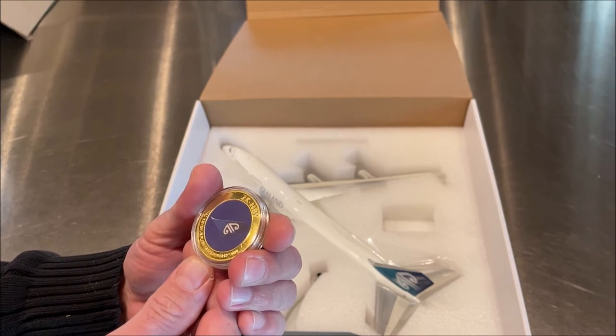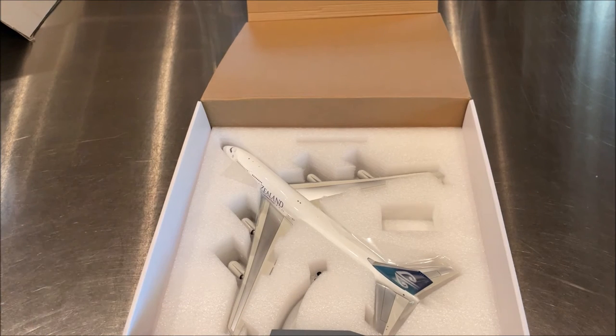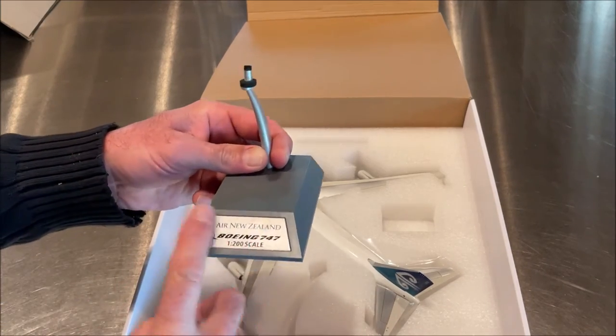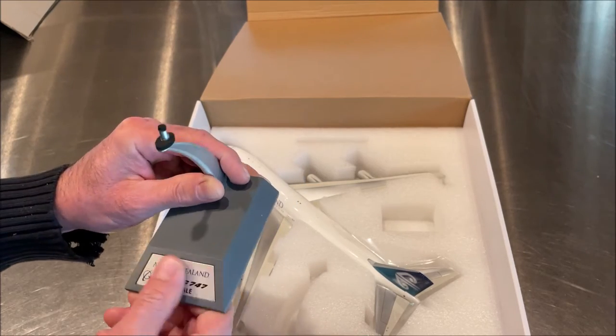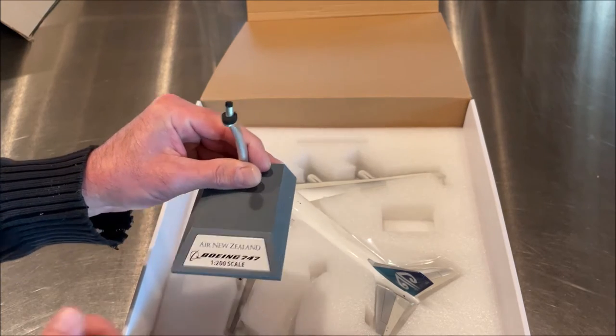The coin notes the final revenue flight: September 12, 2014. We've also got our metal stand and, of course, a metal plate — something that JC Wings has kind of been dropping off on doing, but In-Flight have been staying true to that, which is a really nice feature.